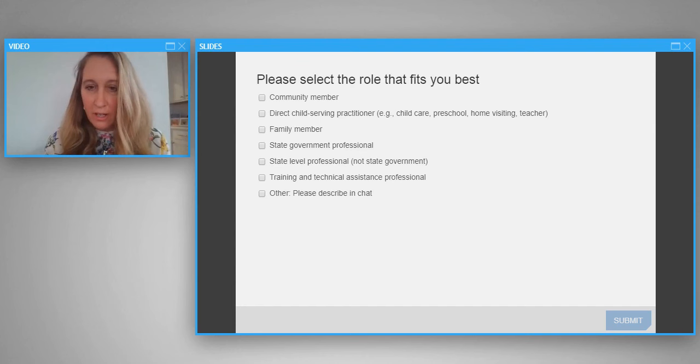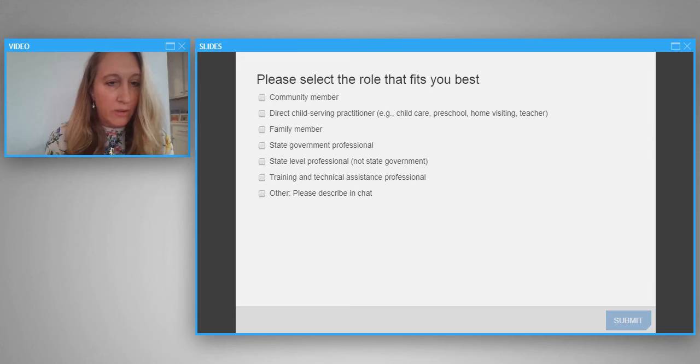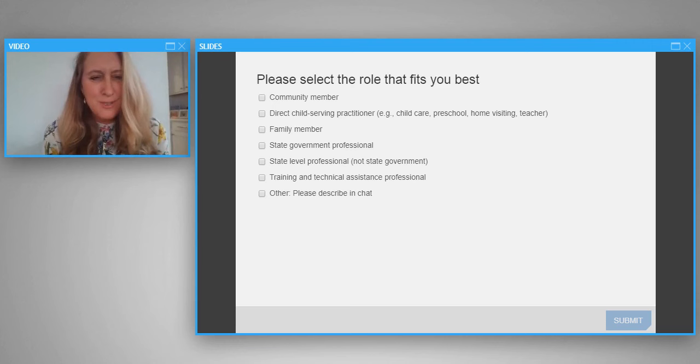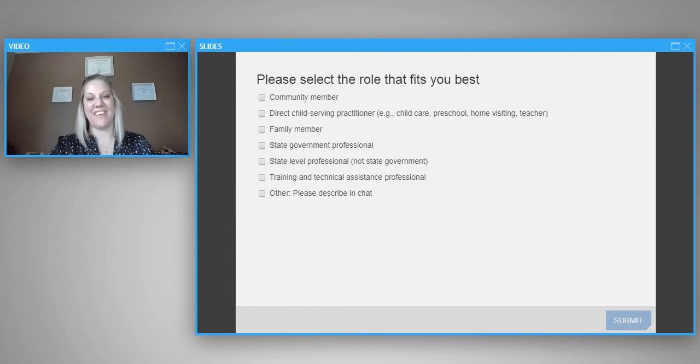We're seeing lots of great results. It looks like we've got a lot of direct child-serving practitioners — in child care, preschool, home visiting. We've also got state government officials and training and technical assistance professionals providing relationship-based professional development. And I'm seeing in the chat a lot of infant-toddler specialists, family child care specialists, and quality rating and improvement professionals. Just a great mix of folks — so glad you've joined our conversation today.